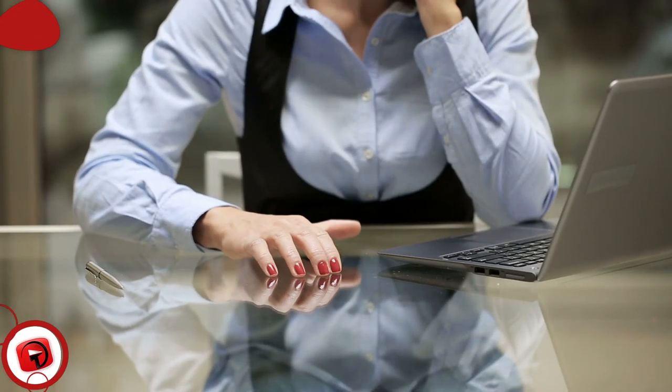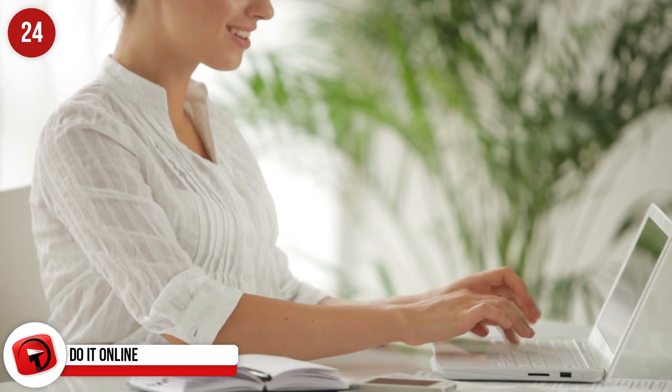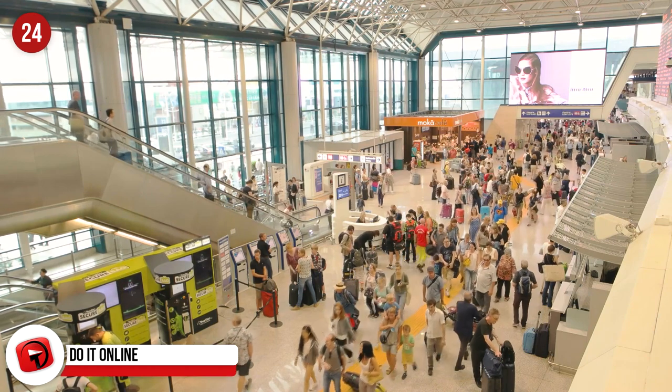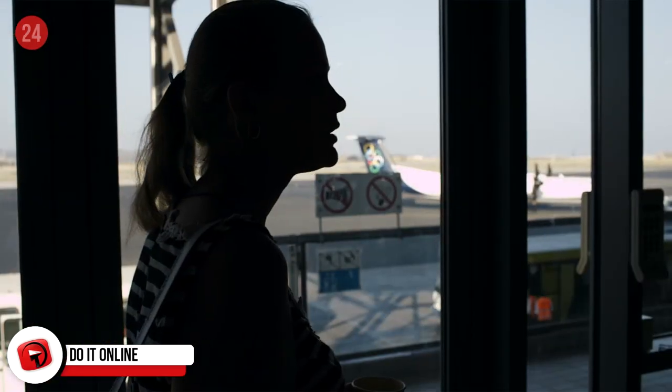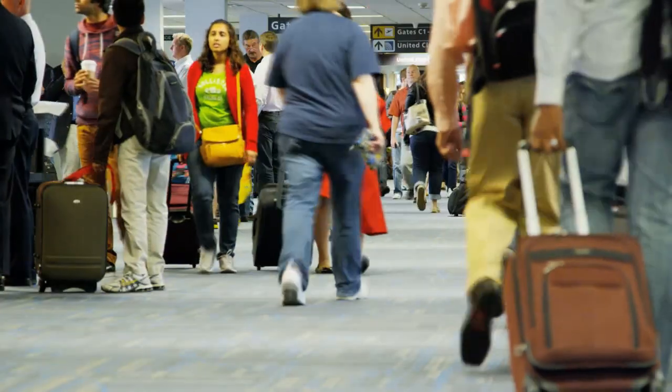Do It Online. We're referring to checking in. It's a great way to save some time and alleviates the stress of standing in long lines at the airport check-in desks. When you get to the airport, you can go straight to security if you have no luggage to check in. In some airports, you can just pop your bags in a separate self-check-in spot, which also saves you loads of time.